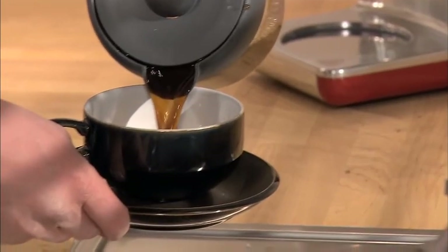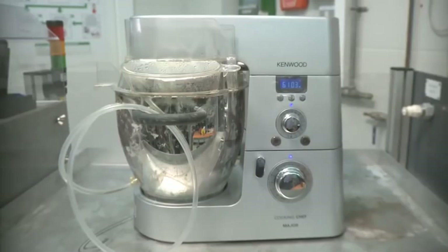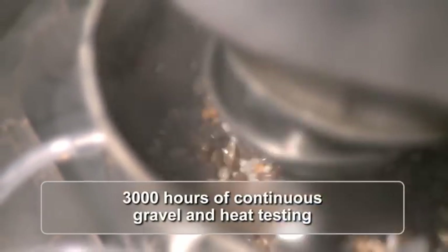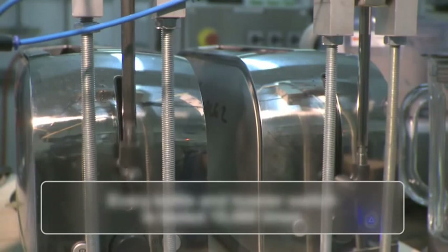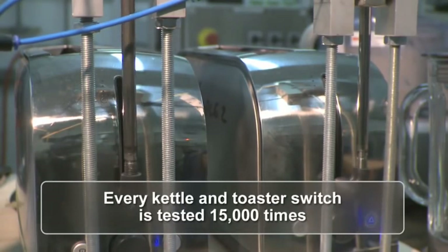The more we test the more the consumer enjoys the finished result. Here at Kenwood we always demand more and that's why we came up with this test. Yes, that's real gravel so don't try this at home. This kind of extreme testing allows us to monitor how robust our products are. It all means that our customers can be more confident with their machines.